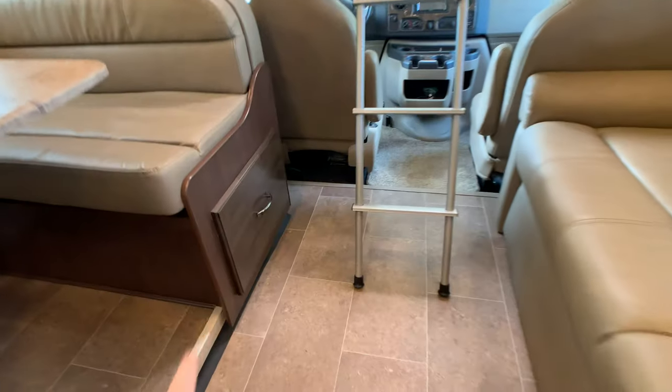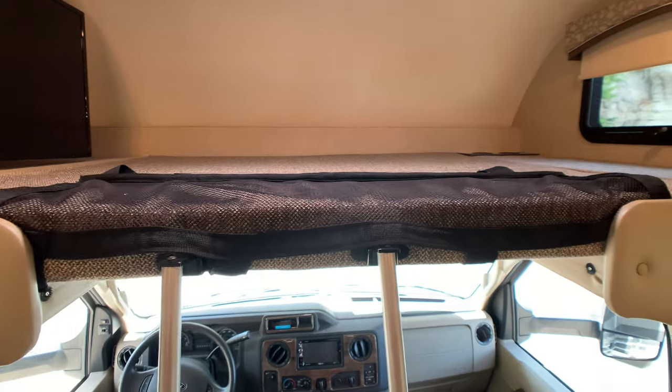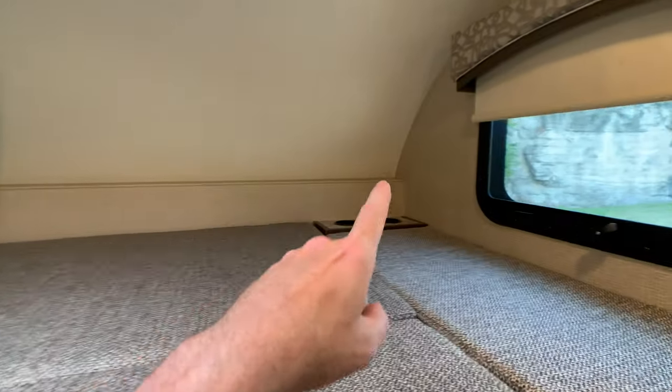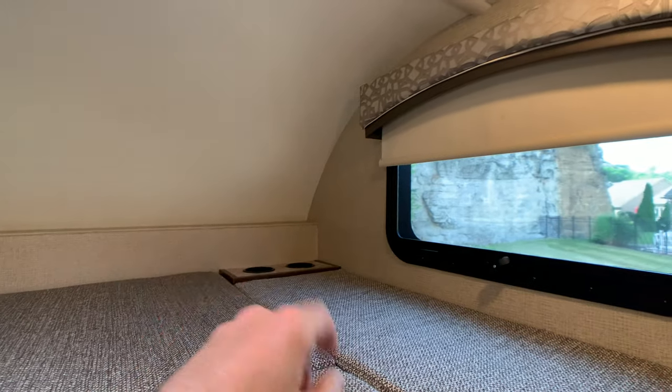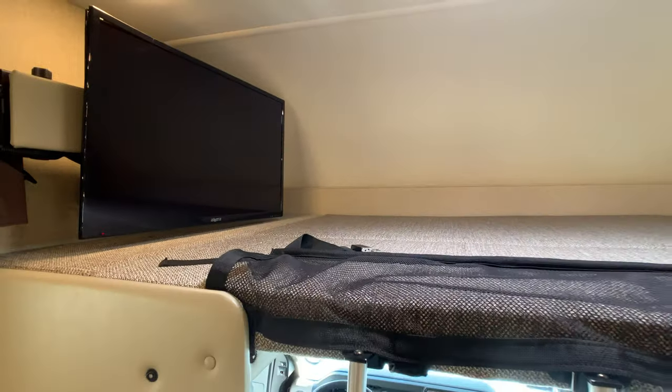Residential grade vinyl flooring. You do have a little bit of storage underneath the boot dinette. I did check up in the corners for any wrinkling in the wallboard up in the front on Class C's — did not find any issues. No red flags at all inside this camper.